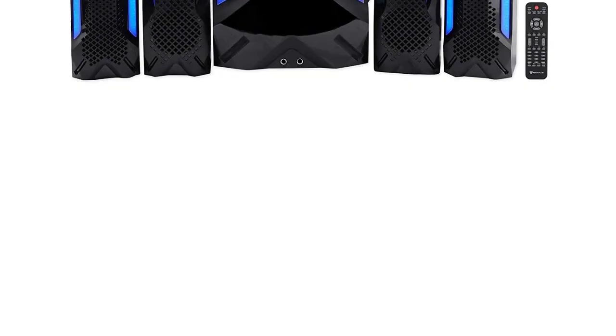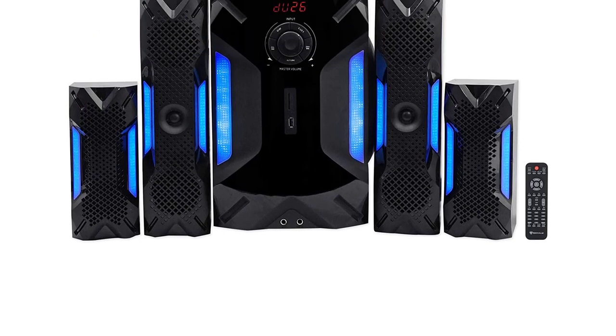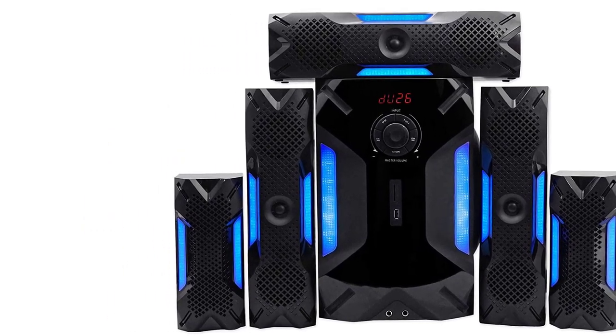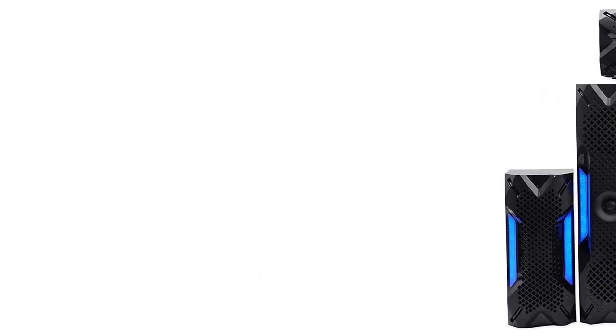This system utilizes Bluetooth, USB, and RCA connections to hook up your TV, DVD or Blu-ray player, and game consoles without frustration. The Rockville HTS 56 Home Audio System also has 4 LED lighting modes with 7 colors.